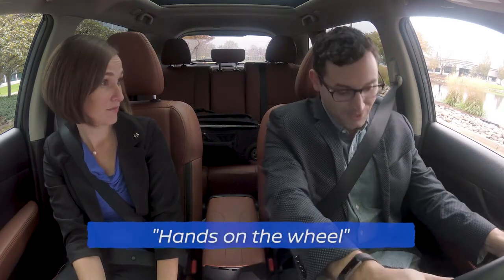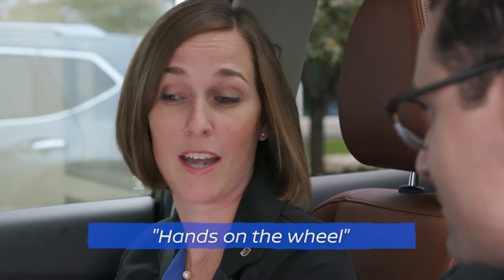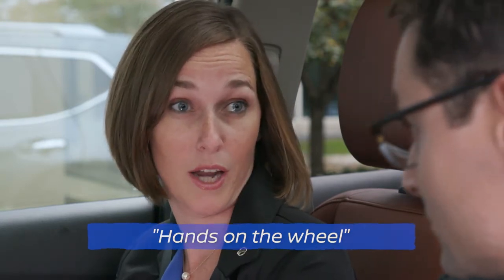So Brittany, what exactly is ProPilot Assist? ProPilot Assist is a hands-on driver assistance system intended for limited access expressways. In normal, non-engineer terms: you have to have your hands on the wheel, it's intended for the highway, and it will use the gas, brake, and steering.